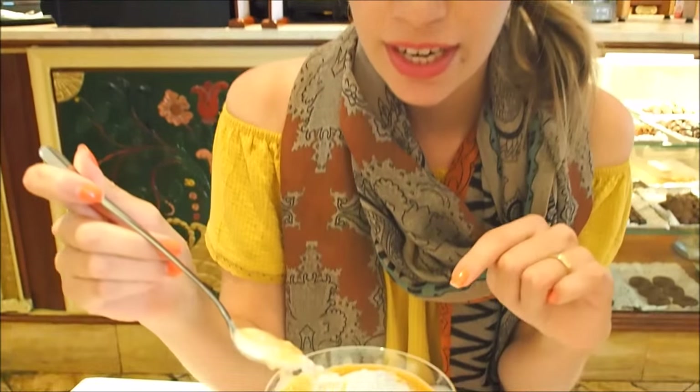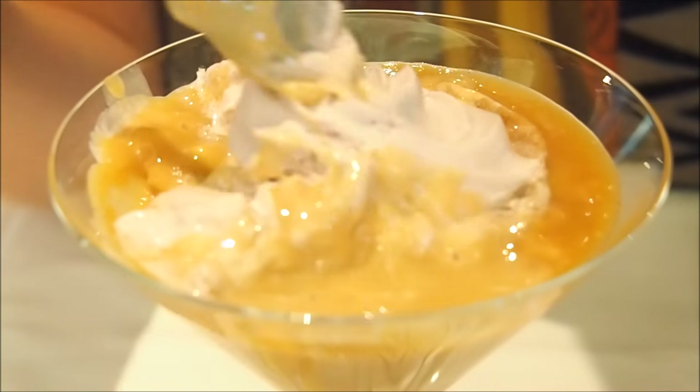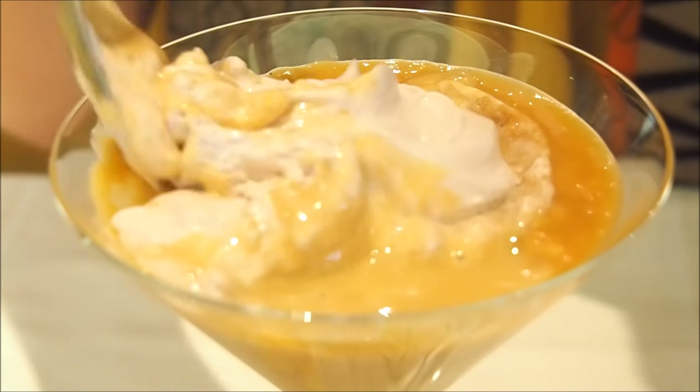And the meringue on top also looks a little bit purple because they've added some port wine. So that is nice. Let's just break that apart — look at that. It looks messy but it is good.